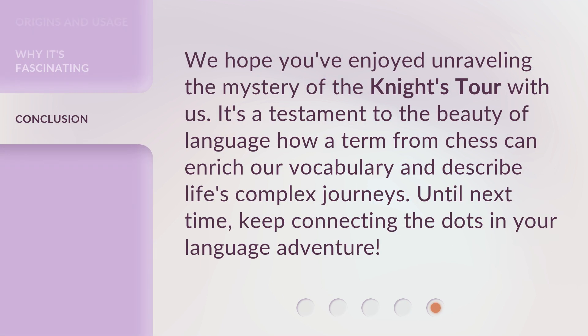We hope you've enjoyed unraveling the mystery of the Knight's Tour with us. It's a testament to the beauty of language — how a term from chess can enrich our vocabulary and describe life's complex journeys. Until next time, keep connecting the dots in your language adventure.